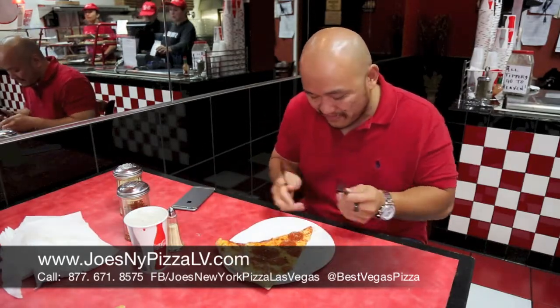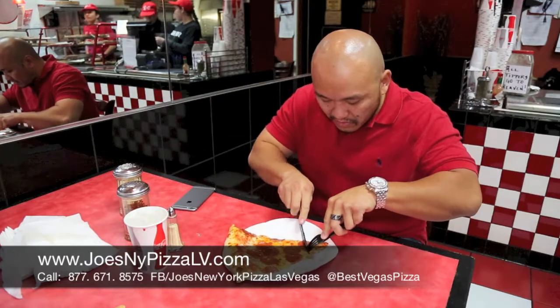Alright guys, let's dig in and try it out, see how it works. Get that pepperoni on there — first bite, you always got to get that pepperoni on there. Wow. This is phenomenal. You guys got to get down here and try this out. Absolutely delicious.